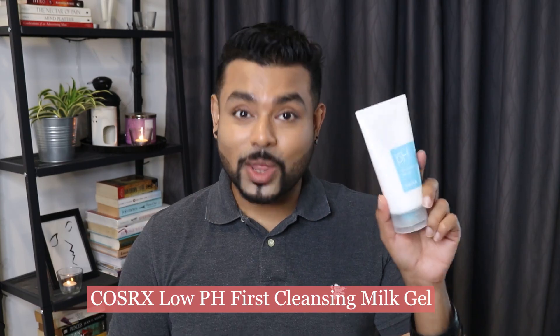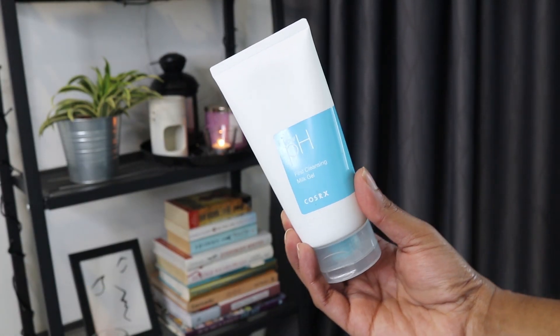Moving on to the fourth empty — which is not a cleansing balm or oil, but a cleansing milk: the COSRX Low pH Fresh Cleansing Milk Gel. Unfortunately, this product has been discontinued. I was looking through the COSRX website and other Korean websites and couldn't find it. Maybe COSRX is reformulating or repackaging it — I'm not sure why they discontinued it, because this is a good one. It's a really gentle first cleanser, great for days you're not wearing heavy makeup, just sunscreen or a tinted moisturizer.